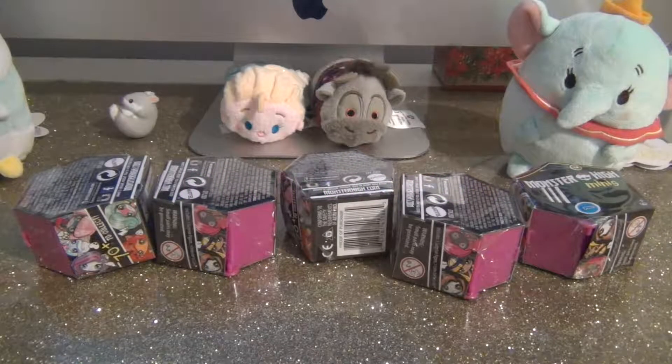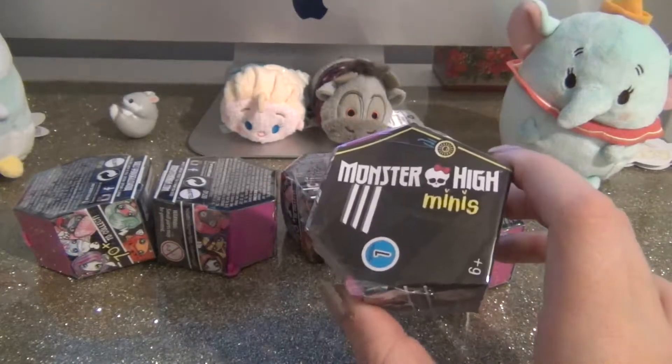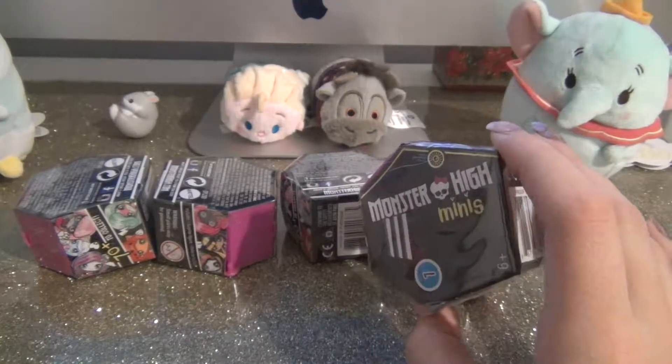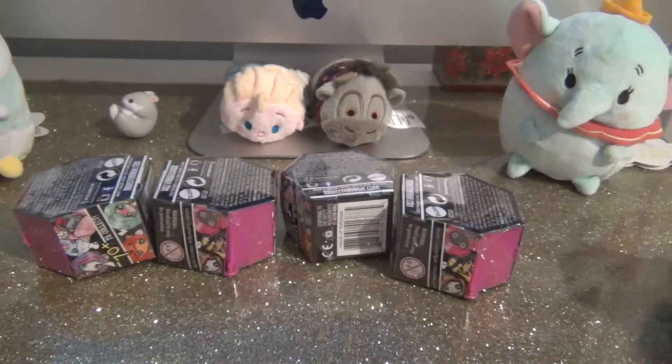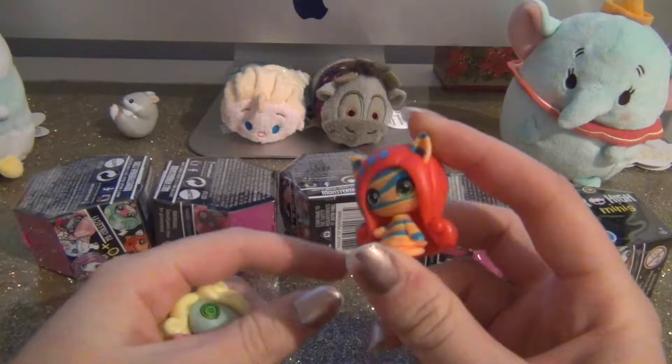Hi guys, welcome back to my channel! Today we're going to be doing a Monster High mini blind bag. I have five of them to open and I'm super excited because I'm pretty positive this is wave two. I got a couple of them in my Christmas stocking and they were new ones — I'll show them to you guys. Actually hold on, let me grab them — I got three of them but I got two of her.